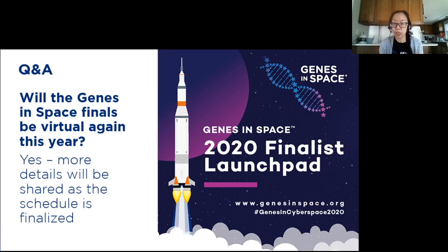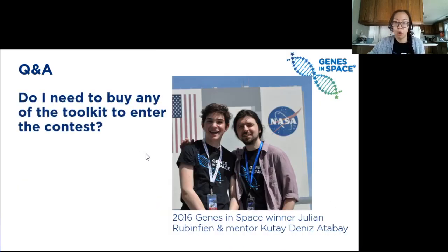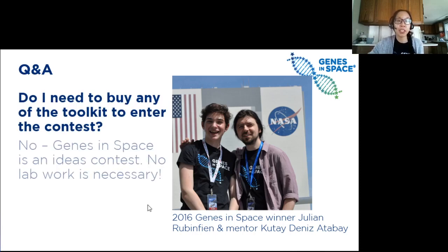The presentations from the 2020 finalists are actually available online. We encourage you to check out those amazing presentations to get more exposure to the different questions these students asked for space biology research. Will the toolkits be provided by Genes in Space or do we have to buy them? No — Genes in Space is an ideas contest, which means you just have to write out and explain your idea and submit it. You don't need to do any experiments to back it up.